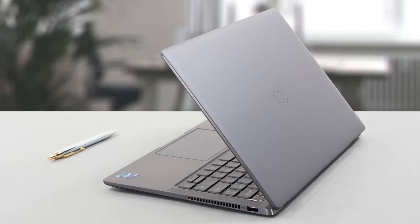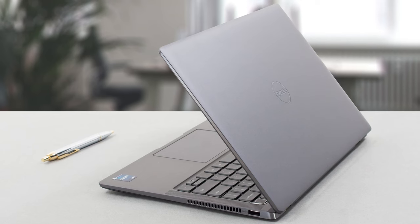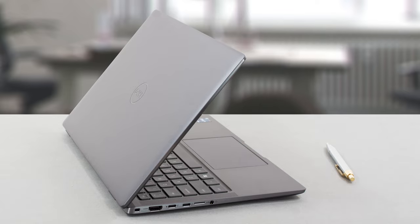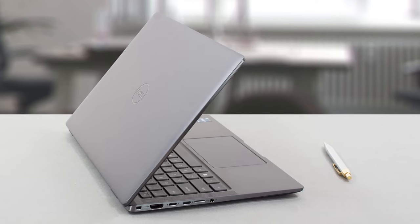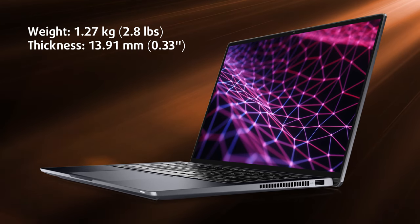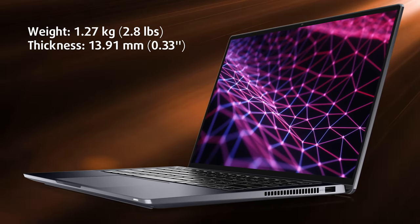This laptop is at the top of the food chain in Dell's pyramid, so we expect no nonsense when it comes to everything. On the outside, we find a sleek aluminum shell with a glossy finish on the sides and a matte finish on the lid. It weighs just 1.27 kilograms and has a thickness of up to 13.91 millimeters.